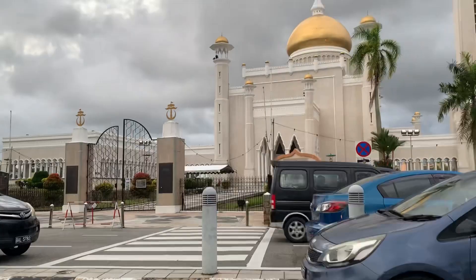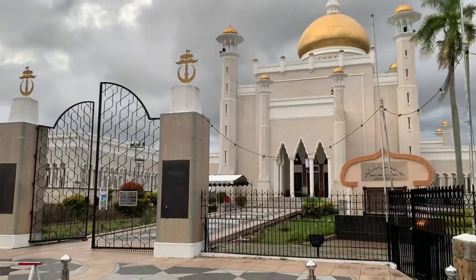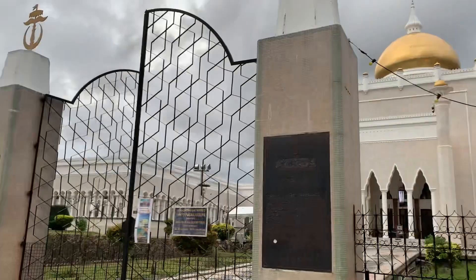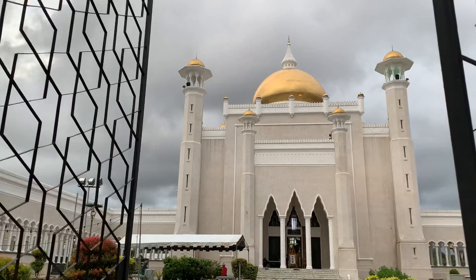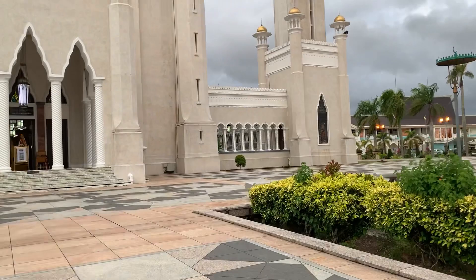This is the main entrance of the masjid — Masjid Umar Ali Saifuddin. The golden dome of the masjid looks really beautiful. Subhanallah, adjacent to the masjid they have a lake.